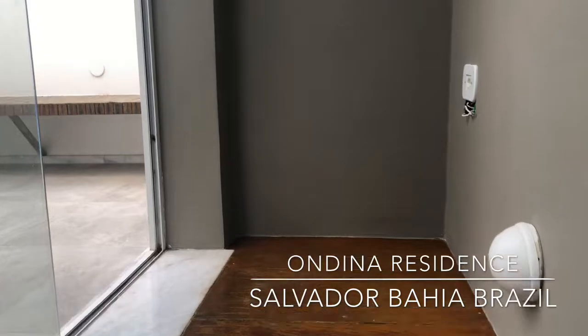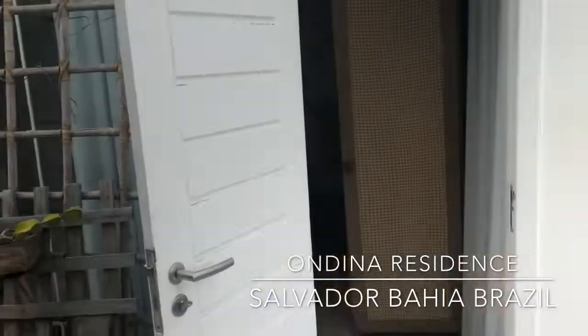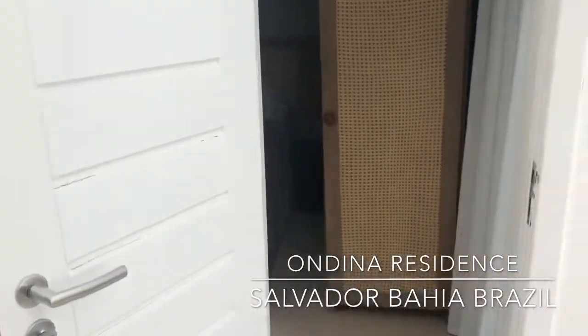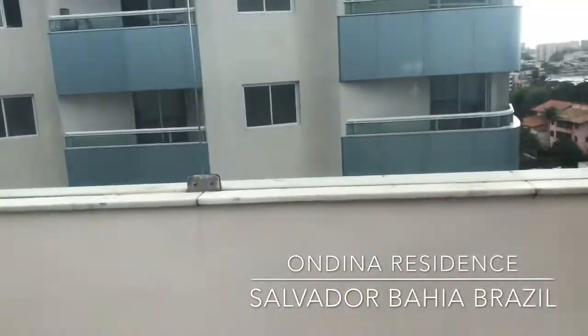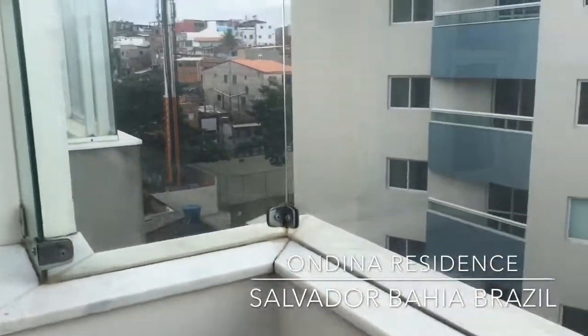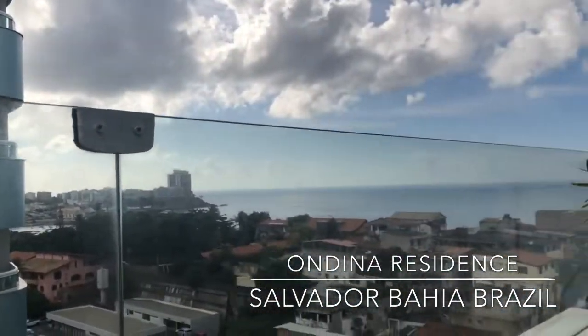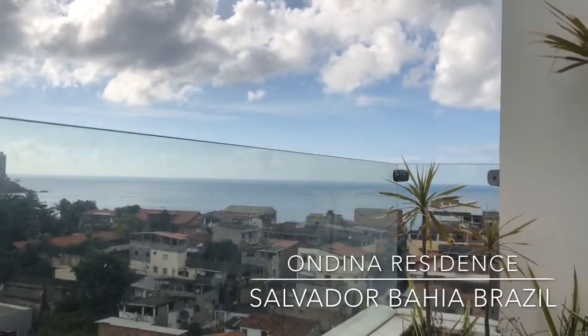Check this out — upstairs. Got a little sitting area up here. Nice little views of the beach.